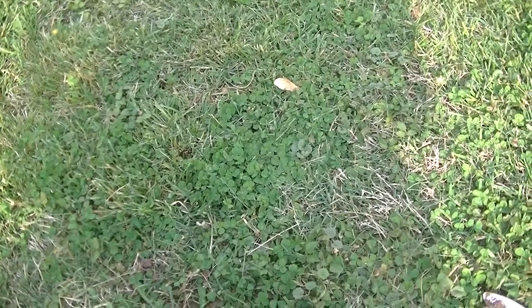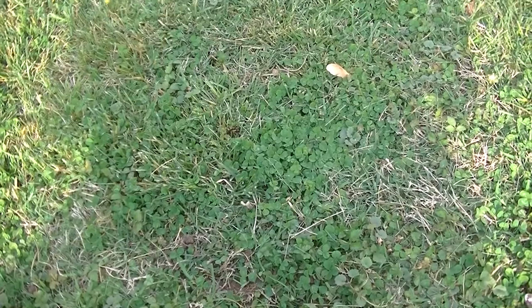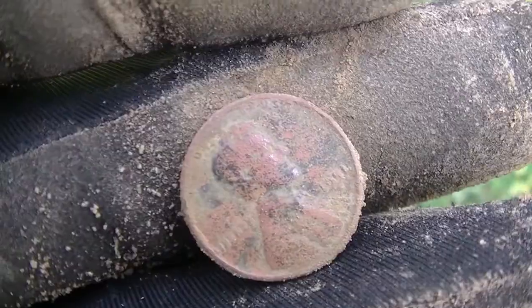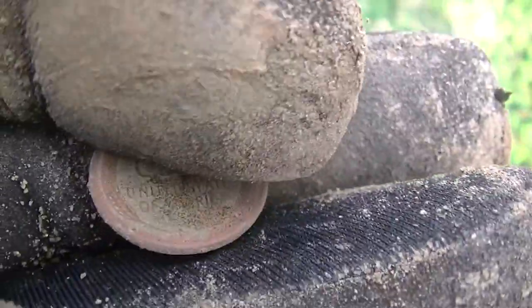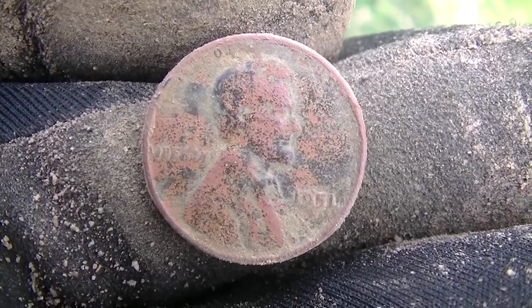I moved around to the back side of the house. On the front side I was pulling zincs at nine inches — I kid you not. Came around to the back and got my first wheat penny of the day. It's only a '51, it's a young one, but it's older than me so we like it.